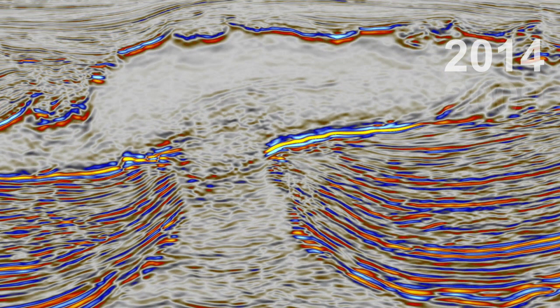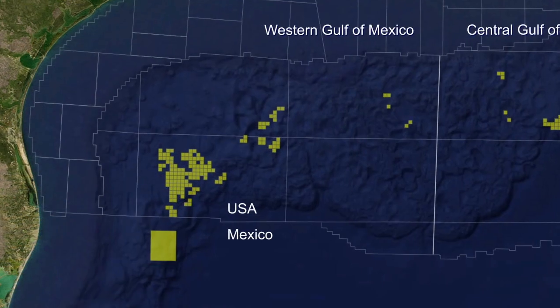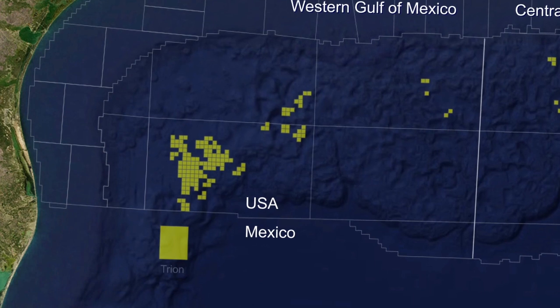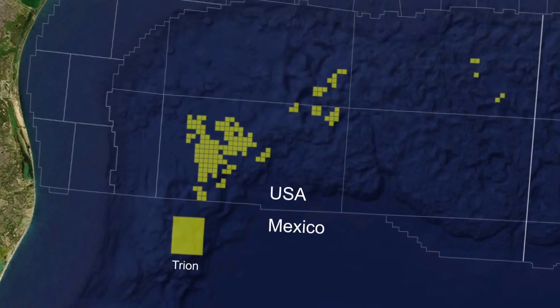We then moved to wide azimuth and multi-azimuth. Between 2012 and 2016, we started acquiring leases in the Western Gulf of Mexico, building up a significant acreage position. We then started to reprocess the seismic data, applying all the latest existing technologies to better image the subsurface and understand the traps.